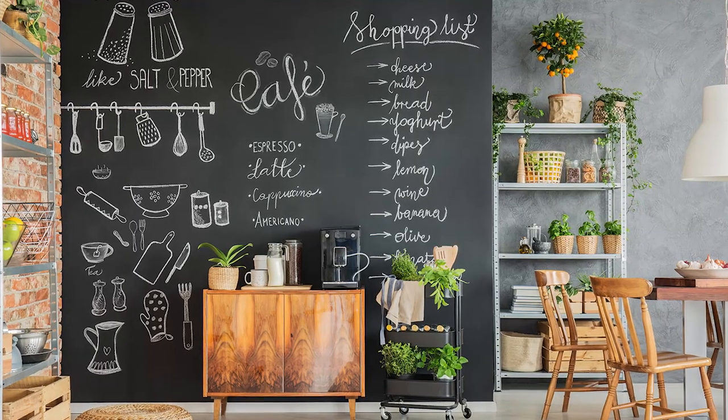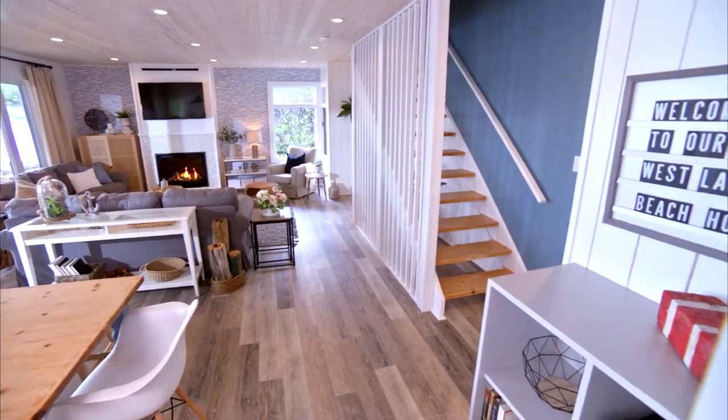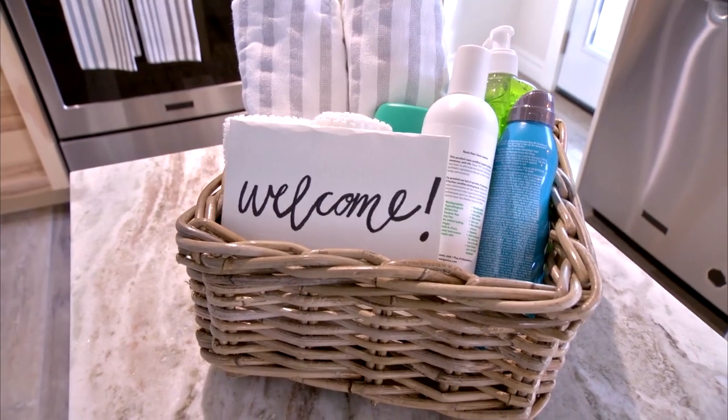Consider incorporating important information like emergency phone numbers and Wi-Fi passwords into the actual design. Adding a decorative chalkboard wall in a main living area, or creating custom pieces of art with all the relevant details, is a fun way for information to get to the tenants while keeping it easy to find when they need it.